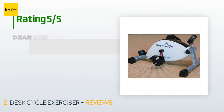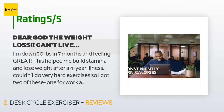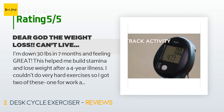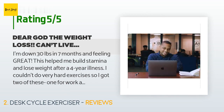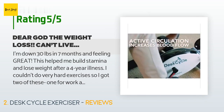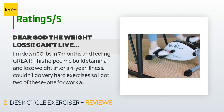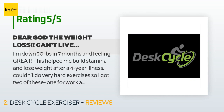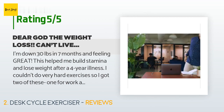This product is rated 4.6 stars from 2,861 customer reviews. A customer said: I'm down 30 pounds in seven months and feeling great. This helped me build stamina and lose weight after a four-year illness. I couldn't do very hard exercises, so I got two of these — one for work and one for home. I average 50 miles a day and when I'm home watching TV or working I make sure I'm using it. I have convinced multiple co-workers to buy these and now our corporate gym is selling them on campus. This is absolutely silent.